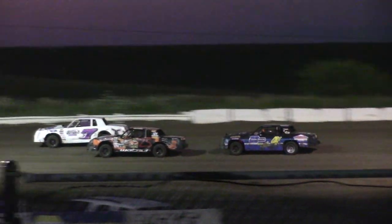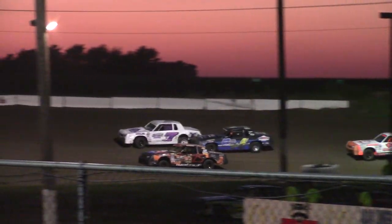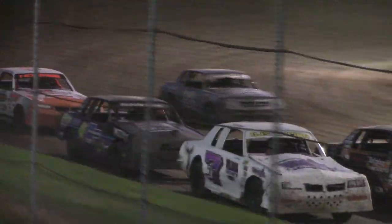2, 3, back down the inside. Now the ball's in the lead. Here comes Daniel. Daniels on the bottom. We almost have a 3-wide battle. He couldn't find room to squeeze between them.